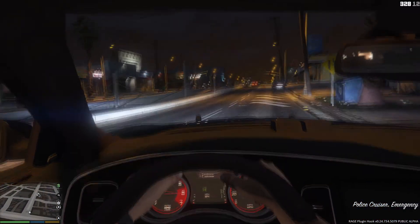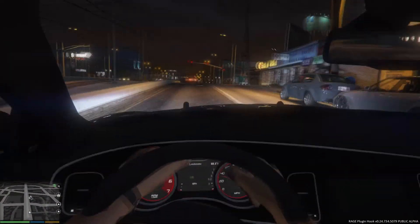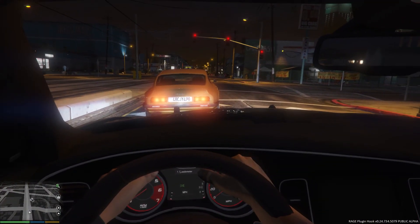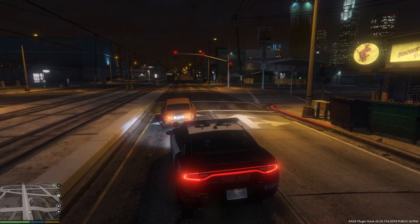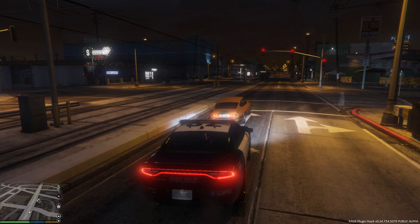I like the interior of this Dodge Charger — I think it looks pretty cool. The only downside is that your hands aren't really on the steering wheel. But I think they'll improve that over time, because if you guys remember from most GTA 4 cars, they used to have improvements and would be updated from time to time.